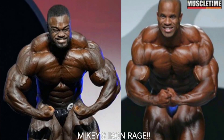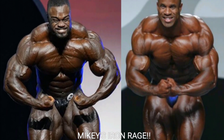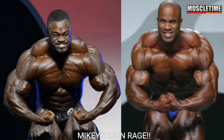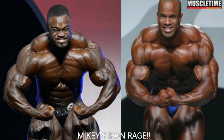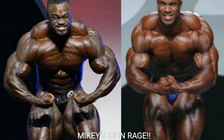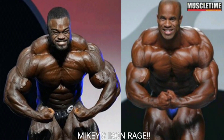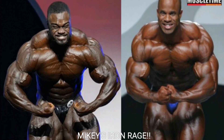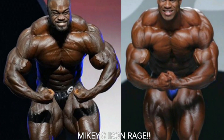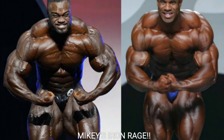Now we've got the crab most muscular. Brandon Curry at both the Arnold Classic and the Mr. Olympia looks very shallow holding the crab most muscular — sort of like Dorian Yates. Victor Martinez, on the other hand, fills this pose out very nicely. He's got big shoulders and arms, not like Brandon Curry, whose shoulders and arms look small in this pose. Victor has a nice big chest and slightly bigger traps. So I'm going with Victor Martinez for the crab most muscular.